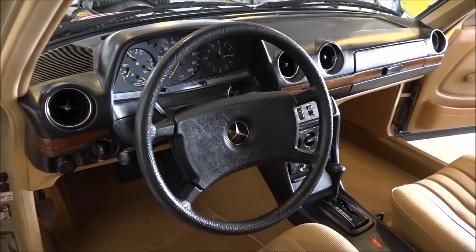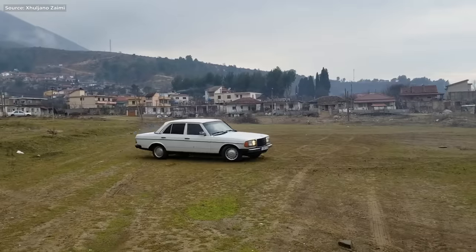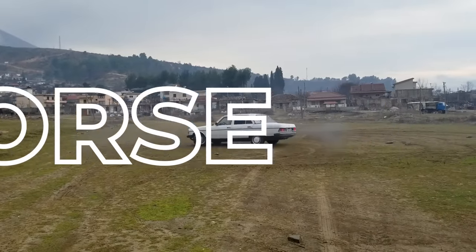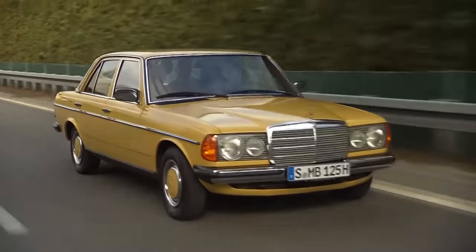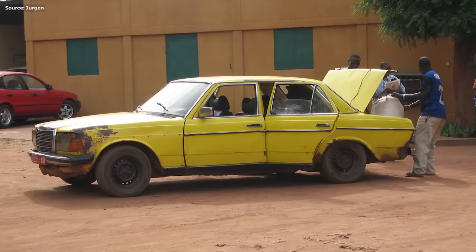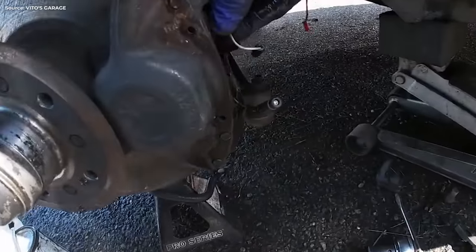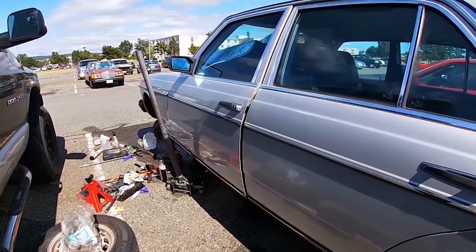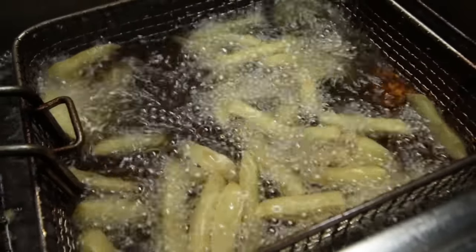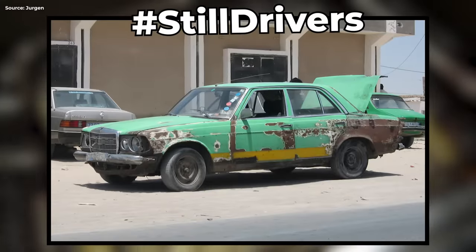In Europe, the 300Ds were used as taxi cars, police cars, ambulances — everything. It's the German workhorse of a car whose utility was praised all over the world. Even today you'll find these bulletproof Mercs chugging along in some of the harshest parts of the world. All you have to do is occasionally replace the brakes, change the oil, and make sure it's got diesel in the tank. Hell, you can even run it on used cooking oil. That's how resilient the 300d is.